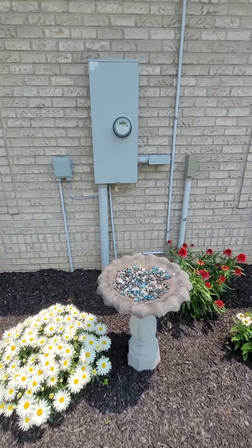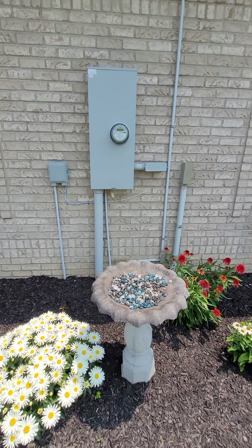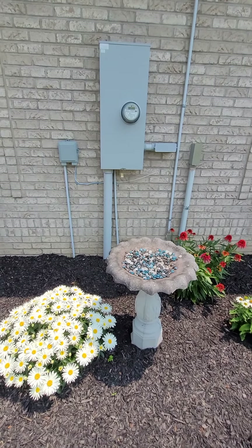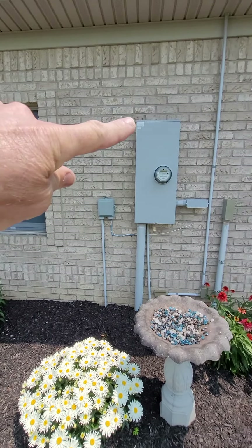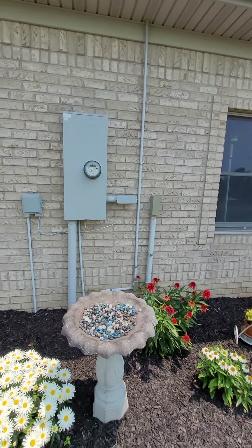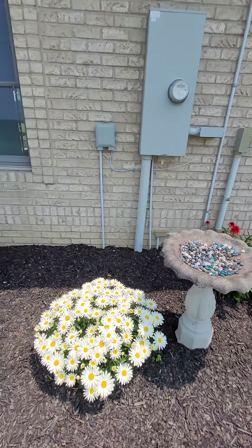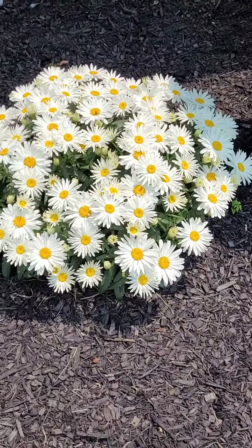We're going to put a trellis in front of this and have something growing up it, spaced out from the wall about a foot. We'll put brackets on the brick wall up in this area right here, and over about right there, and have them hold the trellis out so we can have some kind of vines on them. Look at that puppy — that's crazy!